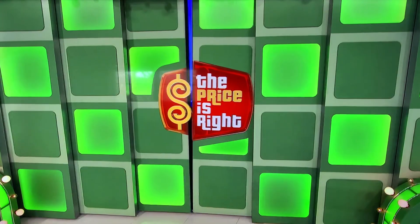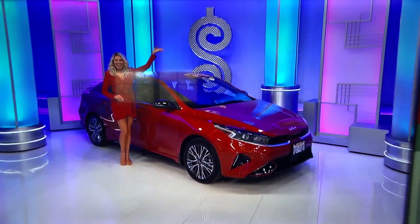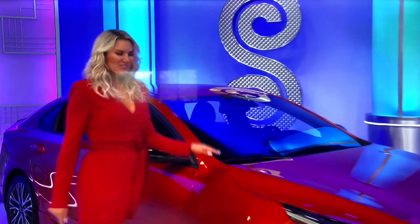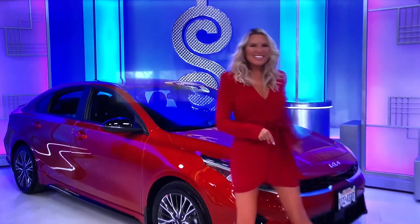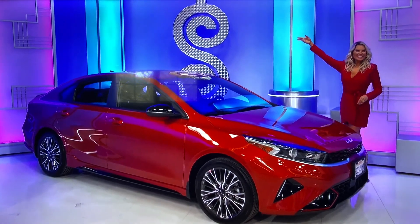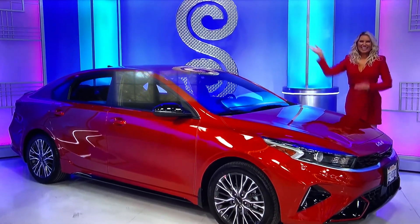It's a new car! It's the Kia Forte GT Line! Featuring a 2-liter engine, intelligent variable transmission, and front-wheel drive. It's the Kia Forte! Nice!